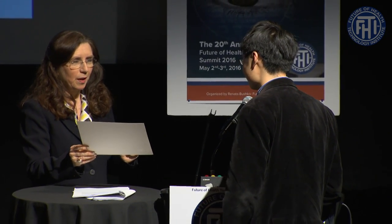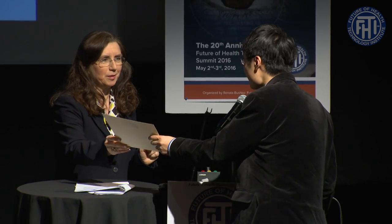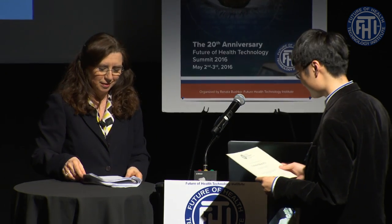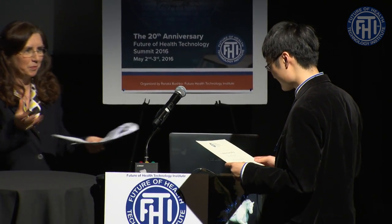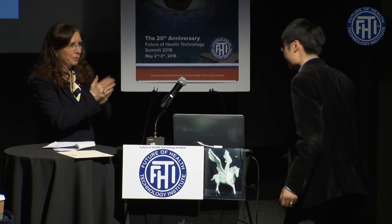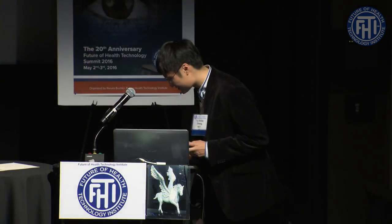It's a pleasure to have you with us today. I'd like to share that you are the recipient of the FHTI 2016 project recognition award for innovation and for the amazing connection between Google Glass, actuators, and biosensors.